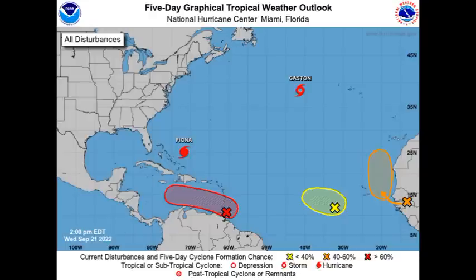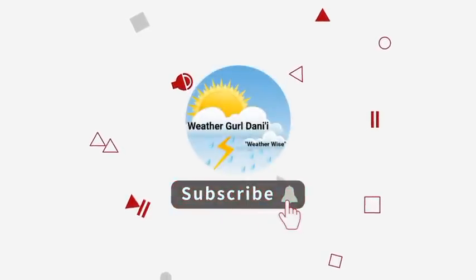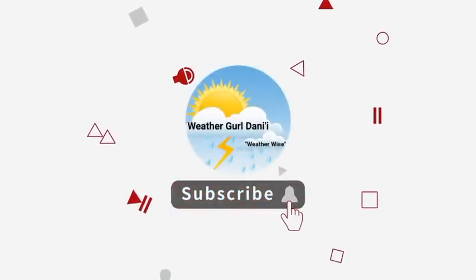That's the disturbance highlighted in red, which means it has a high chance for development. Please subscribe and tap the notification bell so that you never miss an update video on the tropics, and you can also show your support by leaving a like on this video. Now let's go ahead and talk about all of these systems.